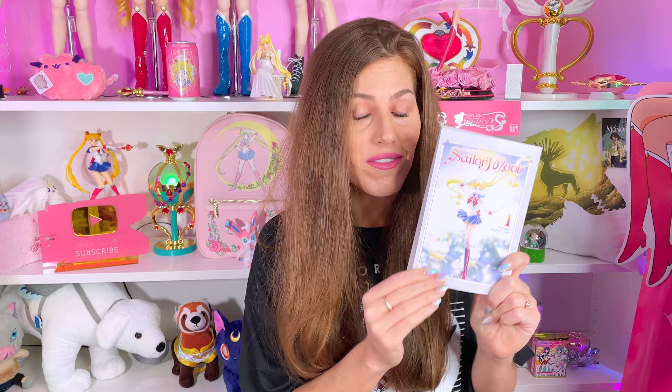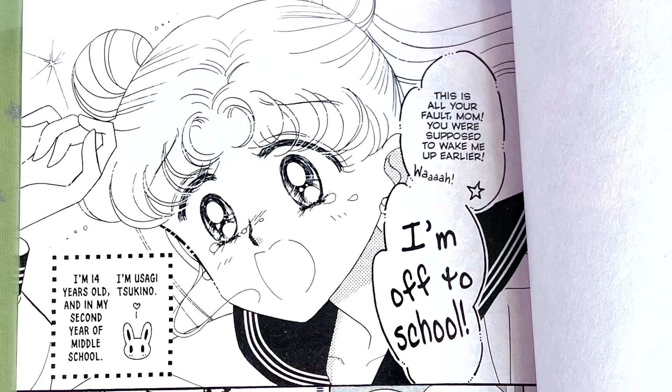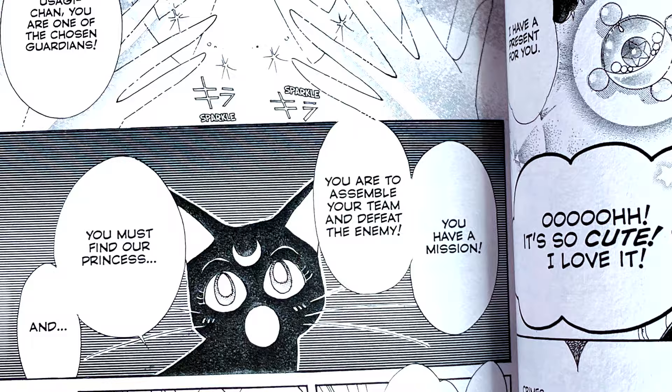Let's just go ahead and get the common questions out of the way. This is not a new Sailor Moon story — this is the same manga that we have all learned to love and hate; I say that with love. The story follows Usagi Tsukino, an ordinary 14-year-old middle school student whose life is turned upside down when she meets a talking cat named Luna, who tells her she is going to be a superhero named Sailor Moon, and her mission is to assemble the Sailor Guardian team and find the princess. That is the spoiler-free synopsis for those who may be new to the manga and anime.